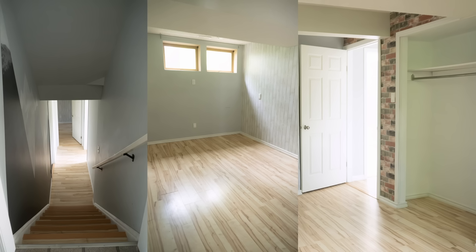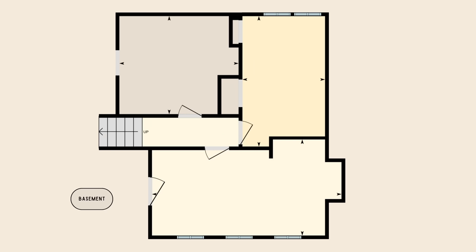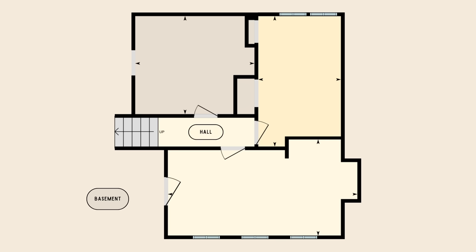This is my basement. This is what it looked like when we bought this house last year, and in this video I'm going to be transforming it into my dream home office and library. Here's the layout: our basement is made up of a central hallway that leads into three separate rooms — Studio A, Studio B, and the utility room and crawl space.